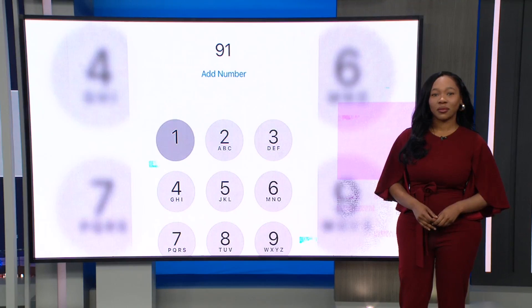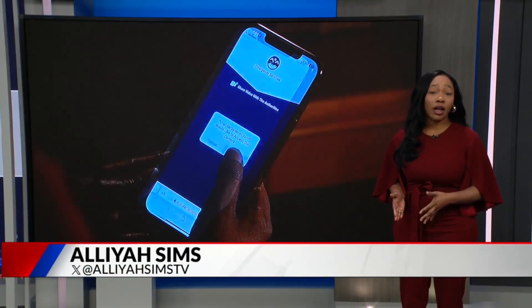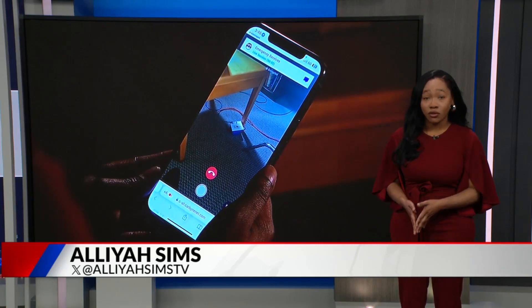Tonight, Denver is testing a technology that would allow 911 operators to see your emergency live. Callers can stream live video from their cell phones and send it directly to emergency call takers. The city gave Fox 31's Leah Sims a chance to try it out for herself. It's like FaceTime, except this kind of call could help find you faster and even save your life.